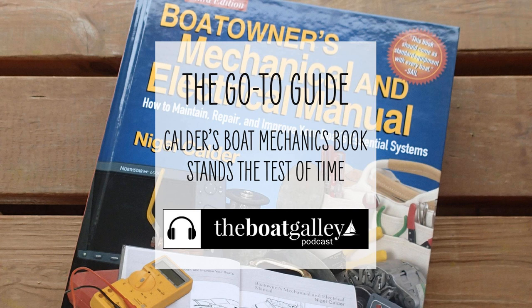That's it for this episode, and thanks for listening to the Boat Galley Podcast. Make sure to subscribe in your favorite podcast app so you never miss an episode. And if you tell your friends, we'd be thrilled.